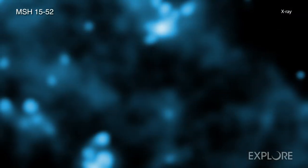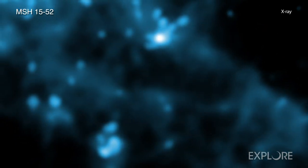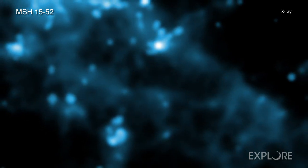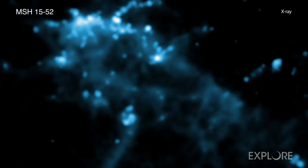Since the explosion, the supernova remnant — made of debris from the shattered star, plus the explosion's blast wave — and the X-ray nebula have been changing as they expand outward into space. Notably, the supernova remnant and X-ray nebulae now resemble the shape of fingers and a palm.